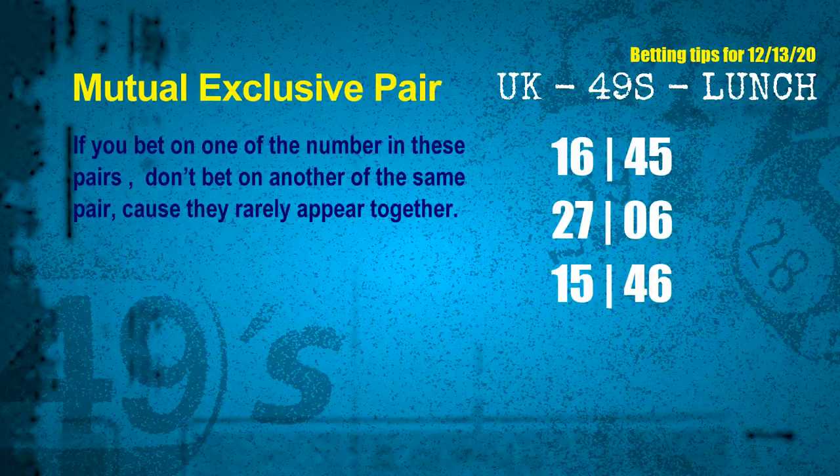Now we have some following ones and ball colors. Here are some tips for you to increase hit odds, such as mutual exclusive pairs. These numbers in a pair both match the following ones and colors, but according to thousands of results before, they rarely appear together — which means if you bet on one of them, don't bet the other in the same pair. The mutual exclusive pairs for next draw are: first pair 16 and 45, second pair 27 and 06, third pair 15 and 46.